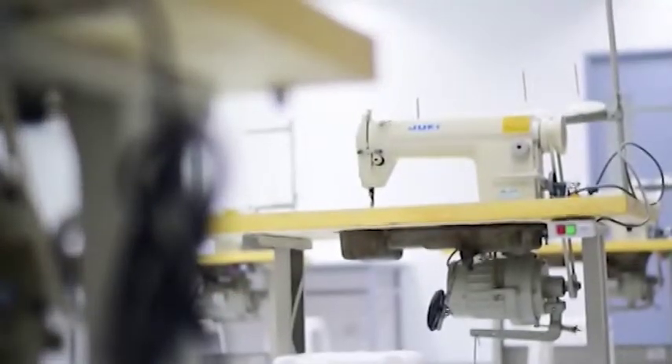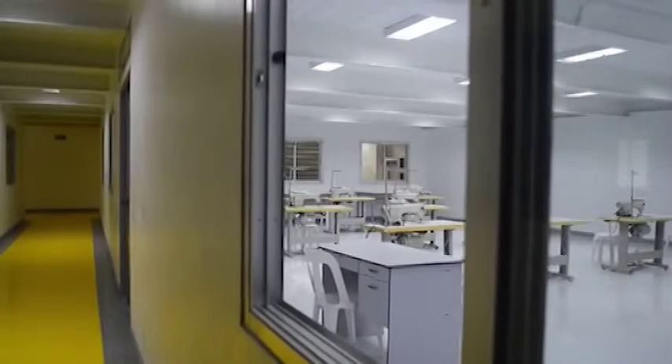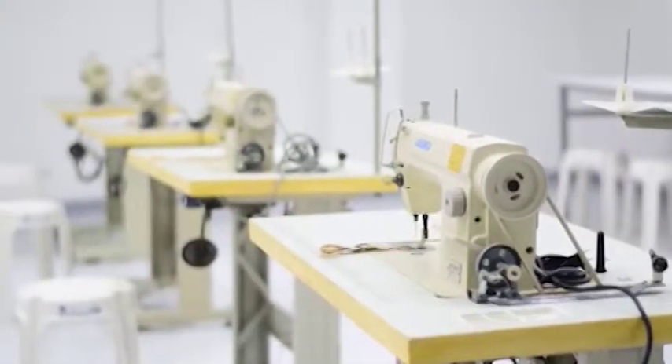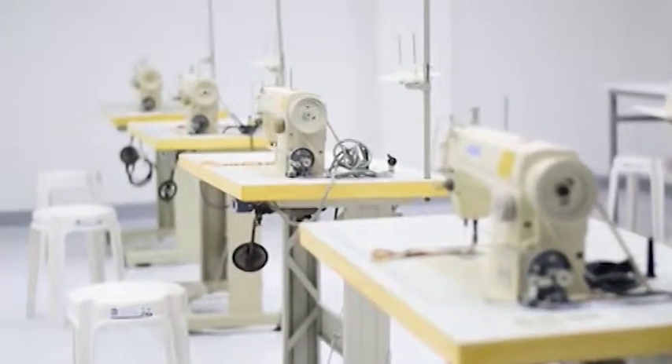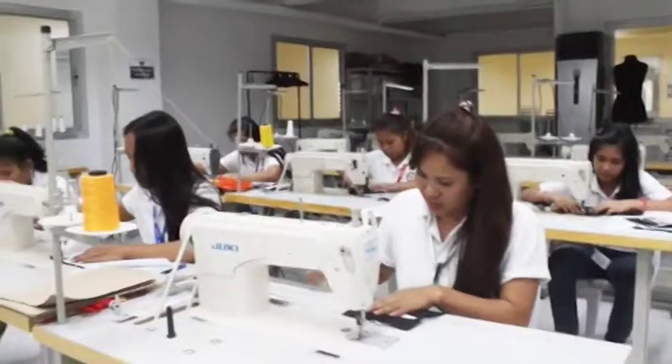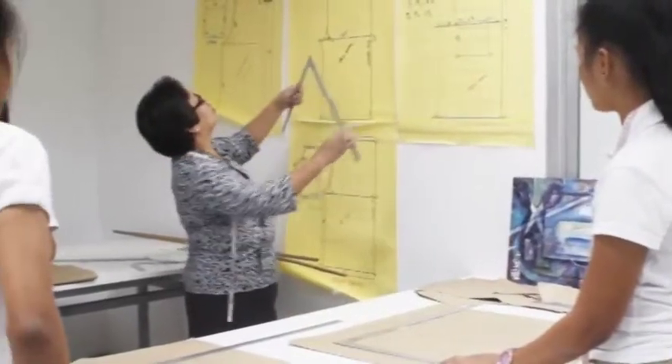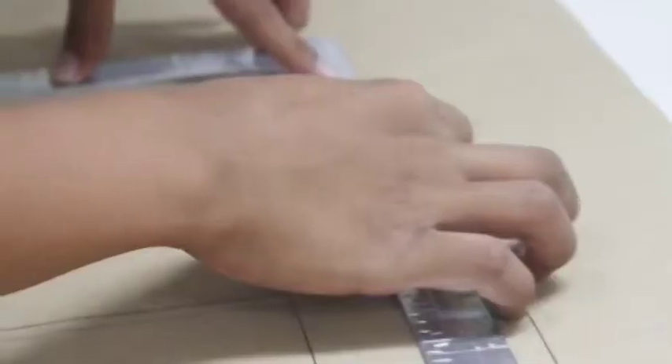The Dressmaking NC2 qualification consists of competencies that a person must achieve to enable him or her to draft and cut pattern, layout pattern on the material or fabric, sew material or fabric, and apply finishing touches on the ladies casual apparel of the garment sector.